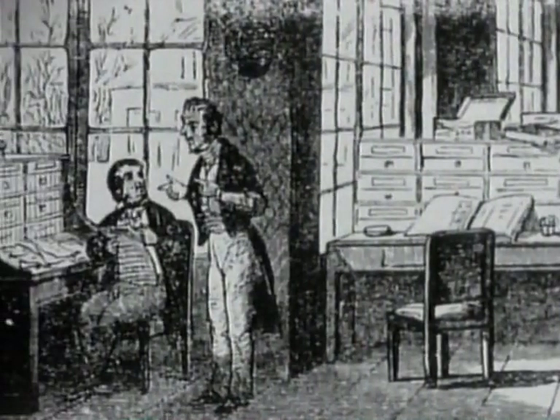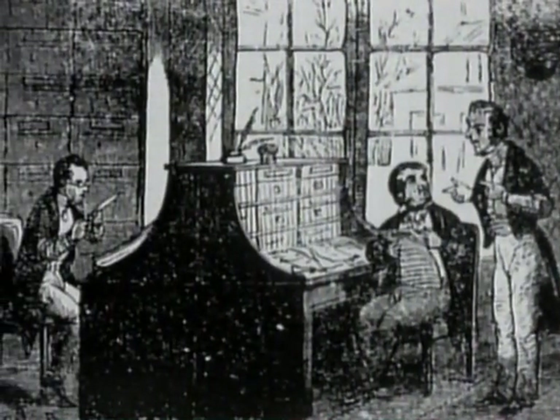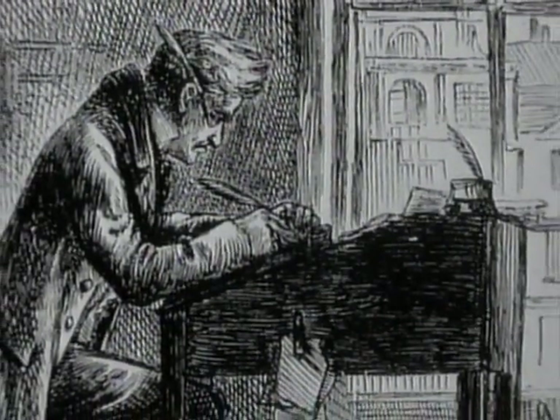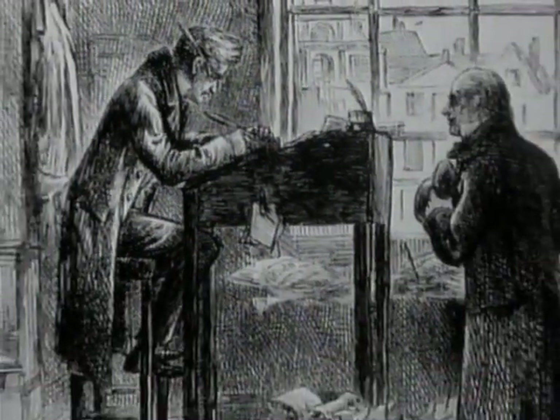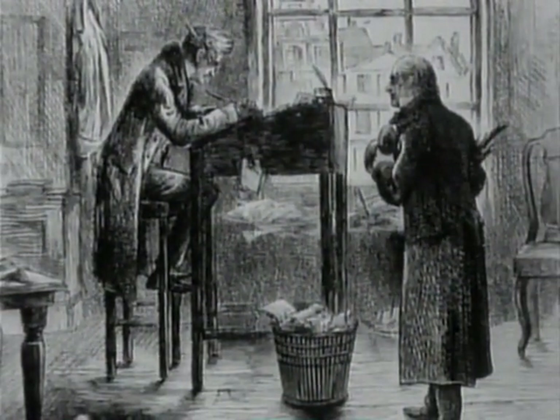150 years ago, there were no office blocks, and the only office workers were Dickensian clerks. They wrote letters and financial ledgers, but all other business was conducted by word of mouth. There were no memos, reports, printed forms and orders.